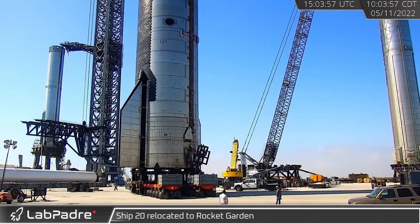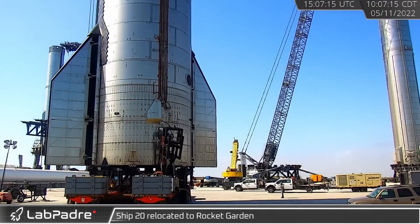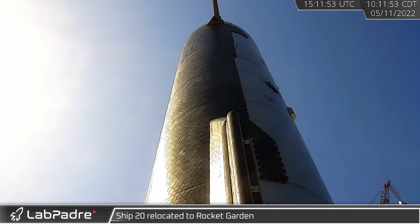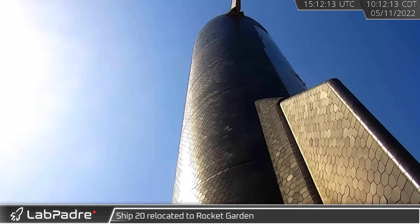On Wednesday morning, Ship 20 left the launch site, likely for the last time. The Starship made its way down Highway 4 to its new home in the rocket garden.